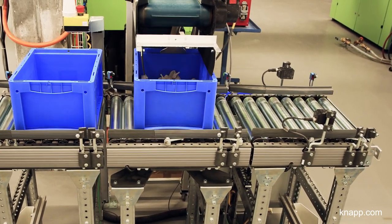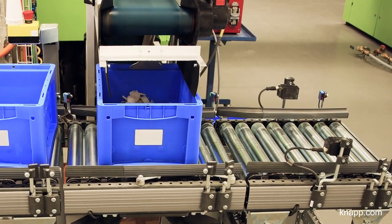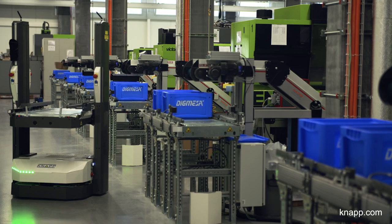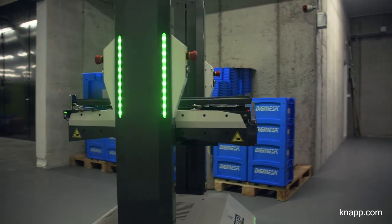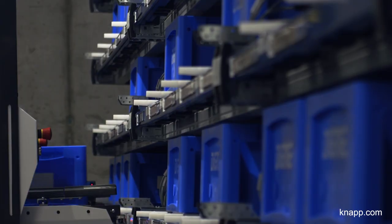The parts are now conveyed from the injection molding machines directly into our own containers. As soon as the target weight is reached, the Open Shuttle comes and picks up the container. From there, the Open Shuttle moves the container to our buffer warehouse. From here, the Digmesa AG company picks up the parts for production.